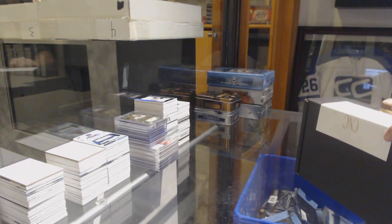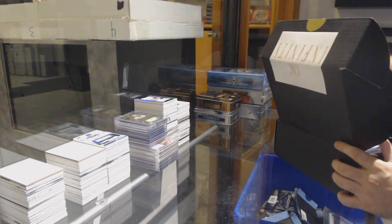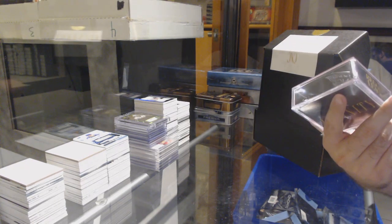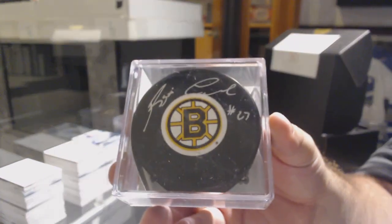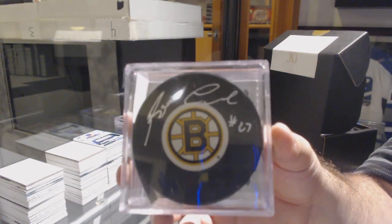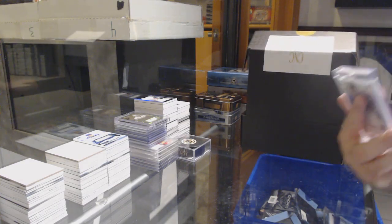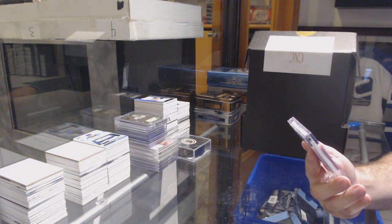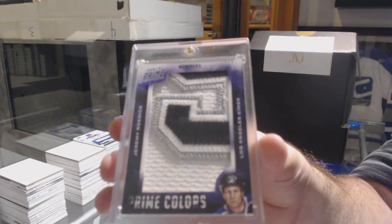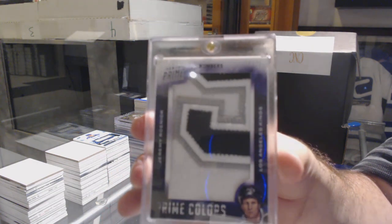I'll do Infinity and then we'll do the Cup. Oh that's cool - I'll do the Puck first. We've got an Autographed Puck of Reggie Leach for the Boston Bruins. Reggie Leach, Boston Bruins. The single card is a Prime Colors numbered to 31 for the Los Angeles Kings - Jeremy Roenick. Jeremy Roenick - Prime Colors out of 31.